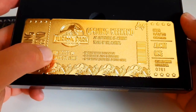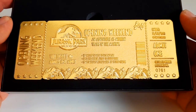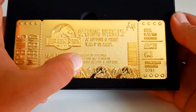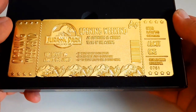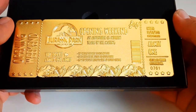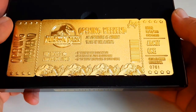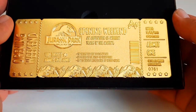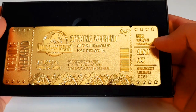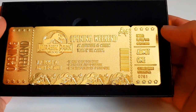Opening weekend VIP ticket — admits one adult. Opening weekend adventure, 65 million years in the making. VIP helicopter ride to Isla Nublar, first ever public access to Safari tour, a complimentary refreshment at the visitors center. There's the engine logo and the date: 3/16/7 1993 — so that was the opening weekend they planned. Cool!